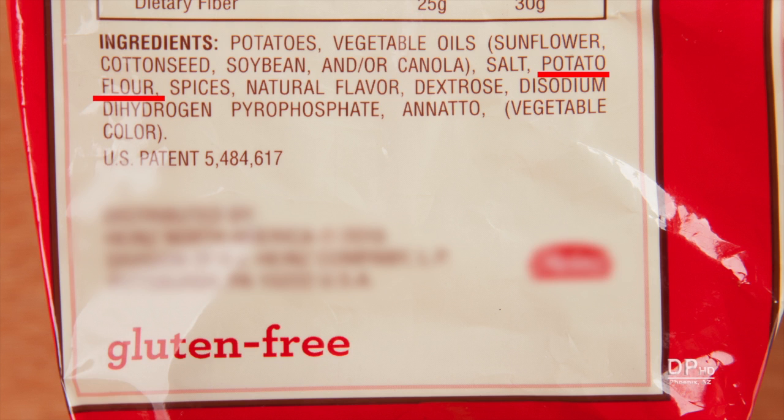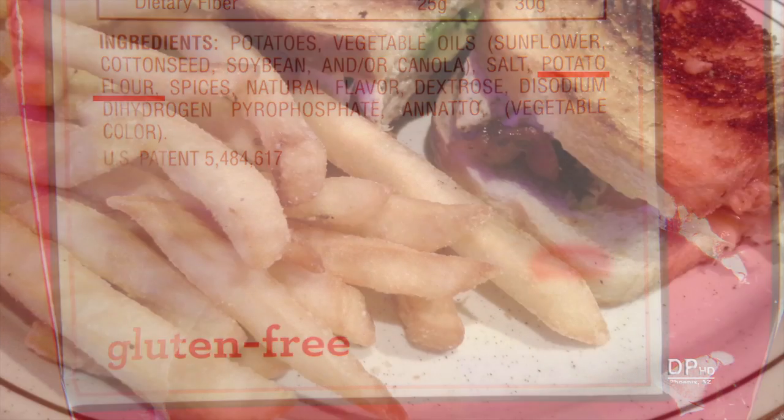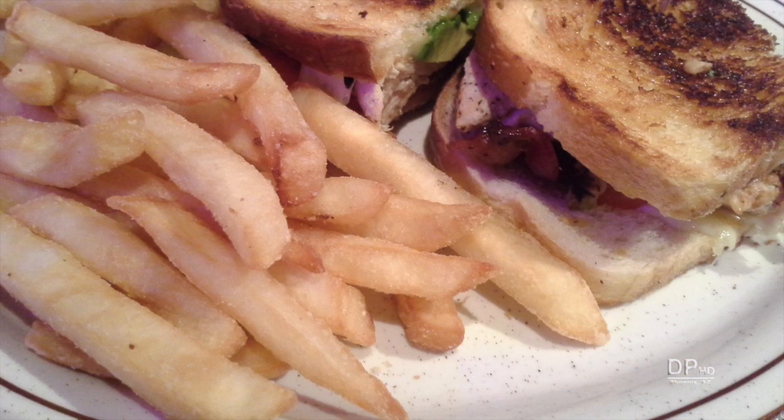If the gluten-free label is not on the front of the package, you must read the list of ingredients to check for wheat allergies or wheat flour. When dining out, ask your server if fried potatoes are made with wheat flour.